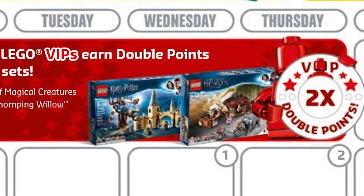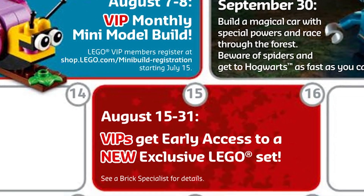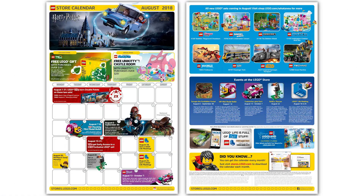Throughout the entire month of August, you earn double VIP points if you buy either of these two Harry Potter sets — the Whomping Willow or Newt's Case of Magical Creatures. The VIP monthly mini model build is a snail. The VIP early access set starts on the 15th, which is pretty normal for all months, and we don't believe we know which set it's going to be yet.